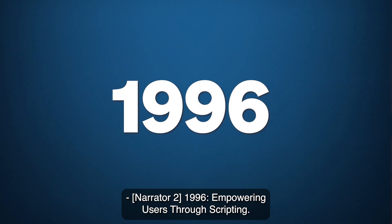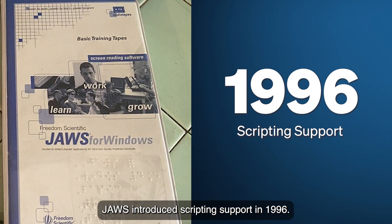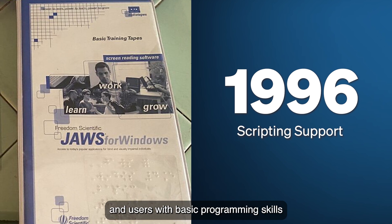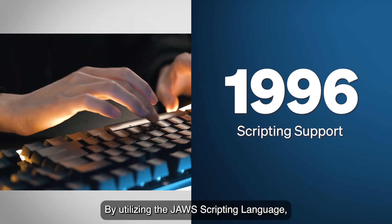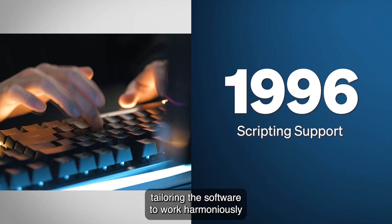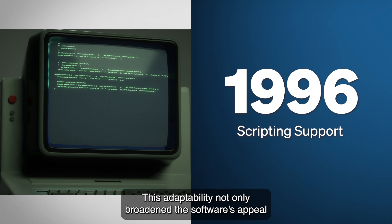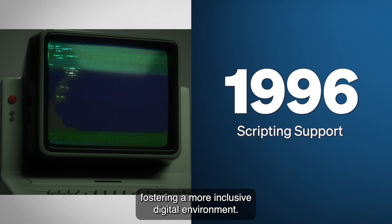1996: Empowering Users Through Scripting. Recognizing the diverse needs of its user base, JAWS introduced scripting support in 1996. This powerful feature allowed both professionals and users with basic programming skills to customize JAWS' interaction with various applications. By utilizing the JAWS scripting language, users could enhance accessibility and efficiency, tailoring the software to work harmoniously with applications that might otherwise pose challenges. This adaptability broadened the software's appeal and empowered users to create personalized solutions, fostering a more inclusive digital environment.